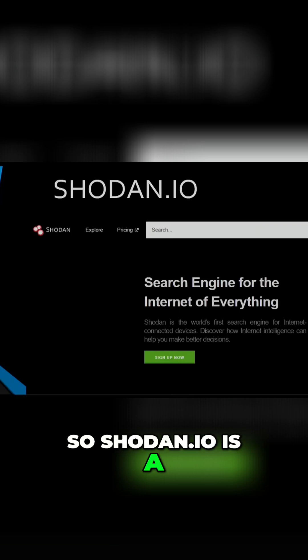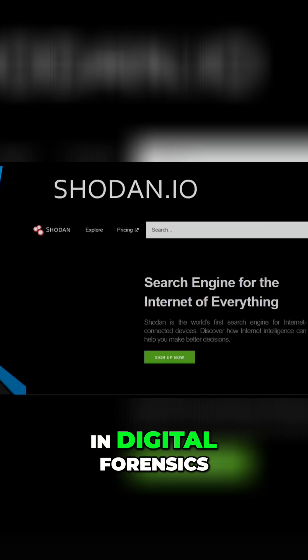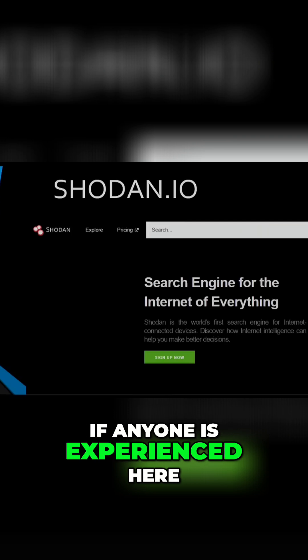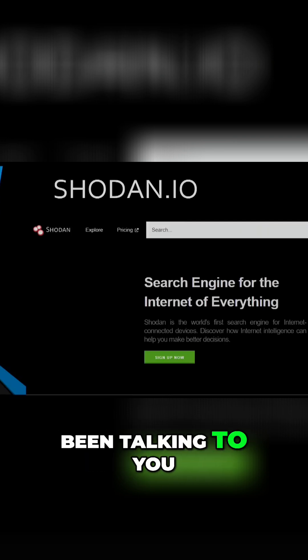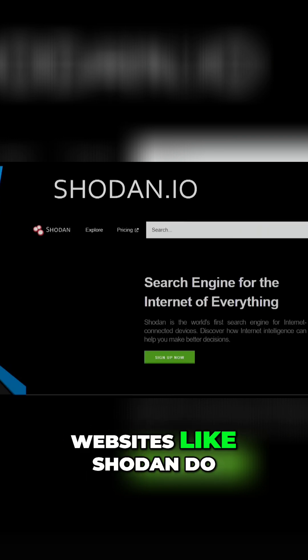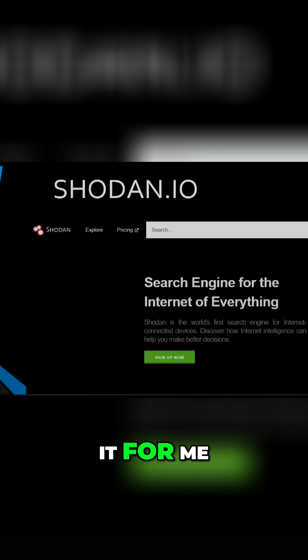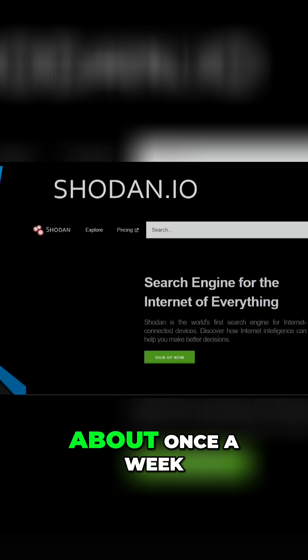Shodan.io is a website that aggregates that data for me. In digital forensics, if anyone is experienced here, you can usually get an idea of who's been talking to you, who's been poking your network, who's been doing these things. Well, websites like Shodan do it for me — they poke and scan every IP address on the entire internet about once a week.